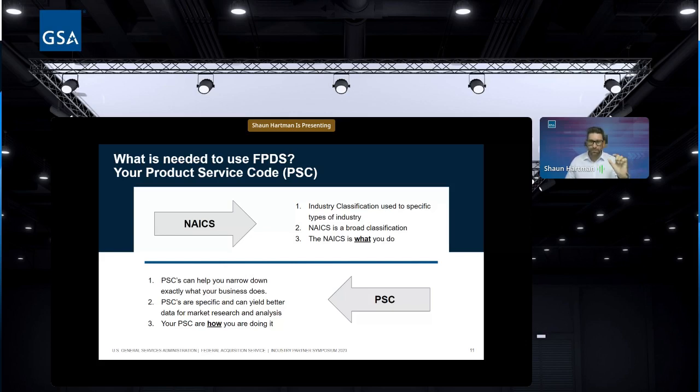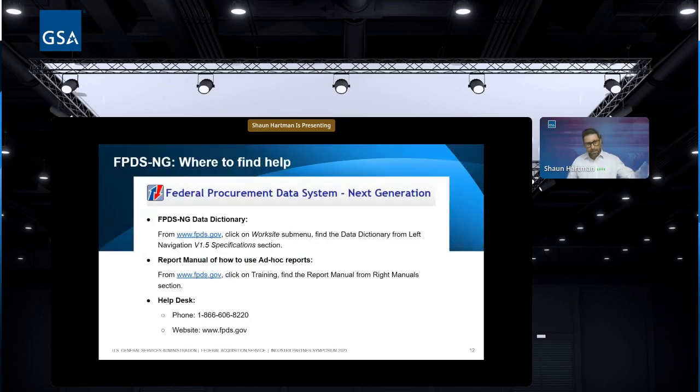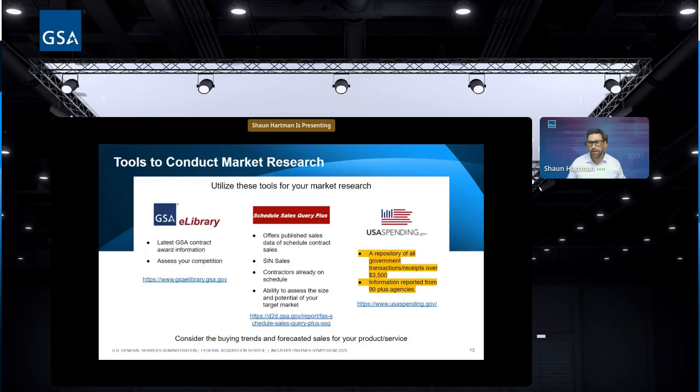Add as many applicable SINs to your NAICS codes in SAM as possible — don't sell yourself short. If you worked with a third-party vendor and they didn't add every NAICS you have, ask why. Often they use only the most frequently utilized NAICS, which will reduce your opportunities. PSCs narrow things down further with a more detailed description of products and services, so make sure you understand those as well. FPDS-NG also has a data dictionary and report manual for running ad hoc reports.